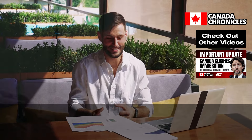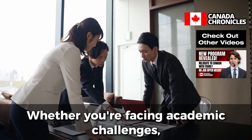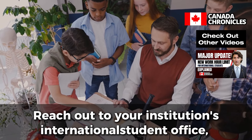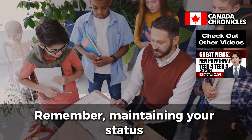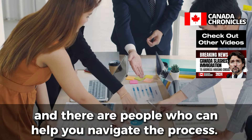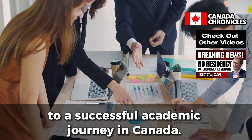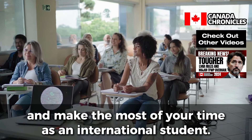Seek Help When Needed. Finally, don't hesitate to seek help when needed. Whether you're facing academic challenges, immigration issues, or personal difficulties, there are resources available to support you. Reach out to your institution's international student office, academic advisors, or community organizations for assistance. Remember, maintaining your status in Canada is a shared responsibility, and there are people who can help you navigate the process. Staying informed, organized, and proactive is the key to a successful academic journey in Canada. By following these tips, you can ensure that you maintain your status and make the most of your time as an international student.